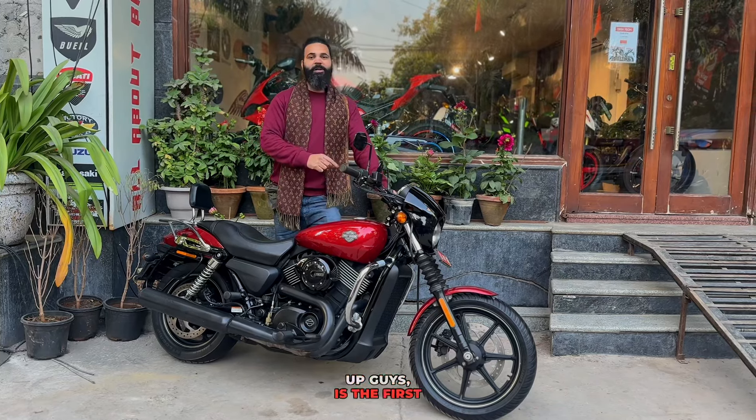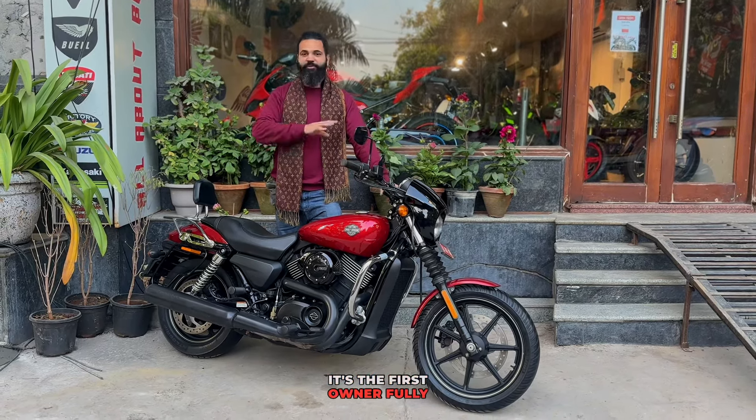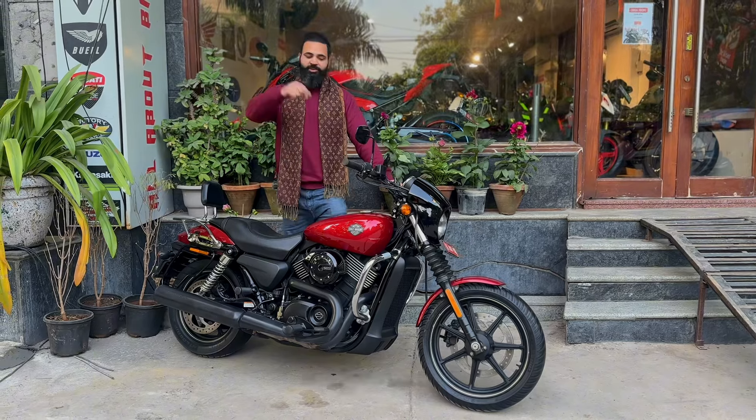Especially for UP. For example, 1st owner, 2nd owner, fully loaded, amazing condition.